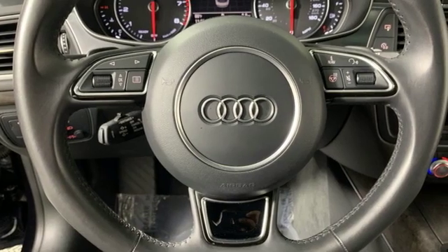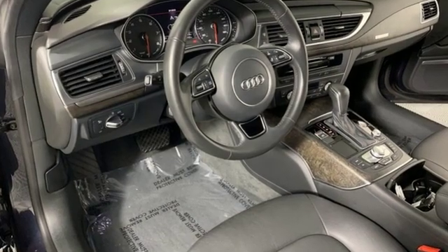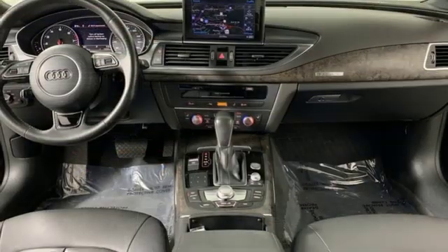Auto dimming rearview mirror and intercooled supercharged V6 engine. Car and Driver points out it delivers generous helpings of comfort and performance, making it automotive self-indulgence of a pretty high order. Audi forges sophistication and performance into each iconic vehicle.